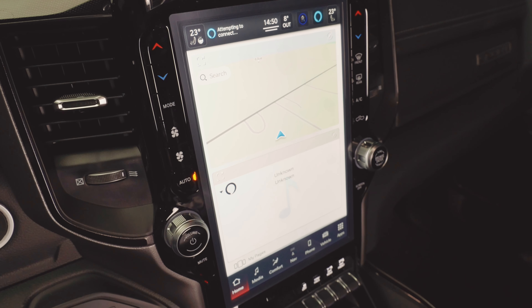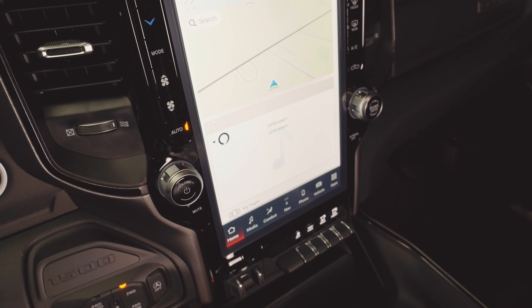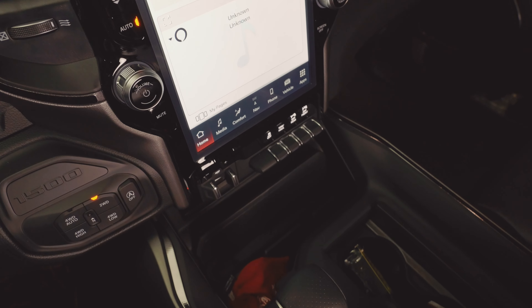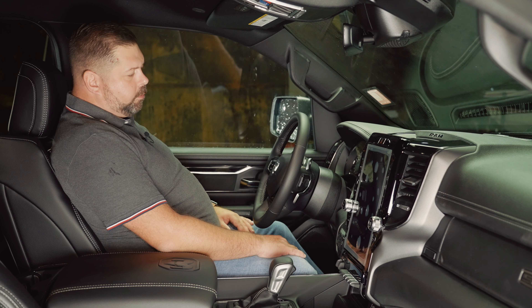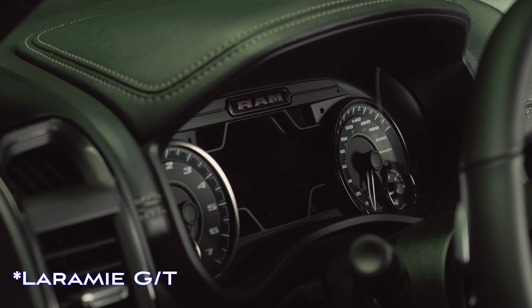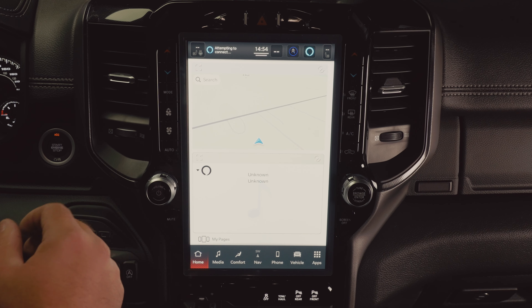Down here where the rotary shifter normally is, you've got your four-wheel-drive controls along with the on/off for the e-torque start-stop system. You do get some metal pedals. The Canadian Sport gets the gauges from the Rebel — I imagine that's going to be the same for the Laramie Sport as well.